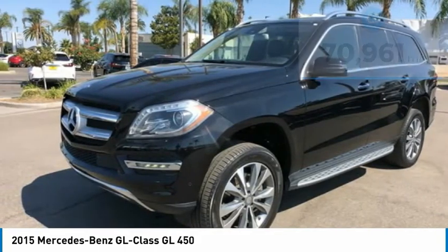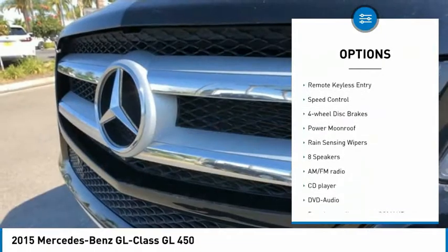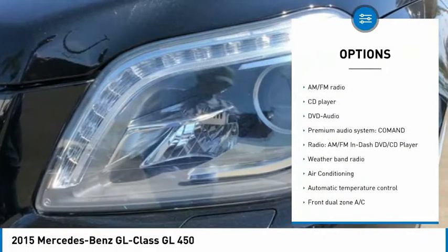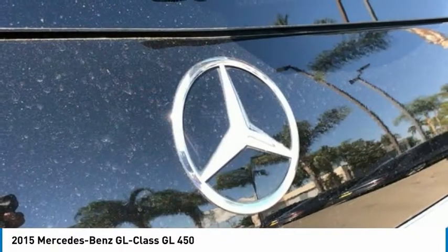Here are some of this vehicle's great options: electronic stability control, alloy wheels, power lift gate, brake assist, traction control, remote keyless entry, speed control, four-wheel disc brakes, power moonroof, and rain-sensing wipers.